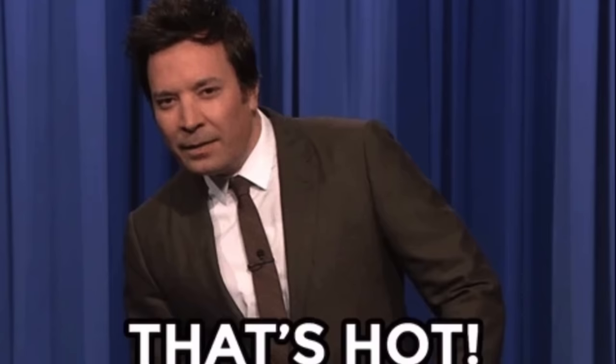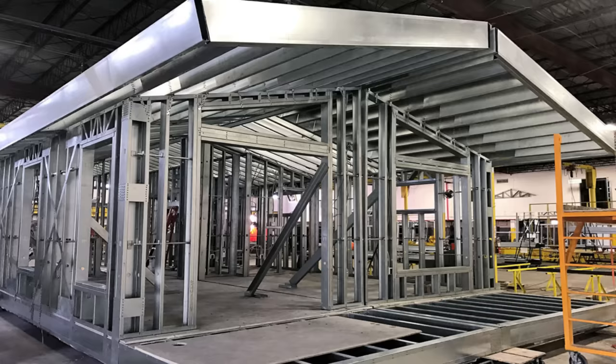Welcome back, my name is Kerry, and today I'm going to show you a hurricane-resistant prefab home that people have been waiting for.